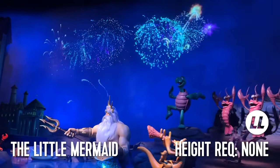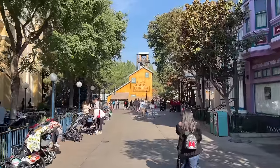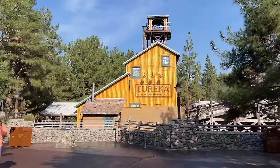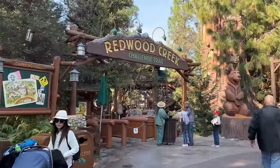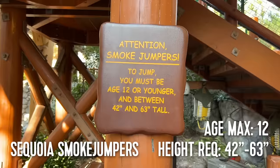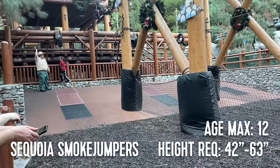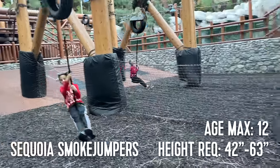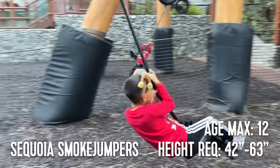We have just a few more rides left, and they can all be found in the Grizzly Peak Recreation Area. The first one you might not even know existed. Inside the Redwood Creek Challenge Trail is a flying fox attraction called Sequoia Smokejumpers. Children must be between 42 and 63 inches and be under 12 years of age to ride. The line is often so short, kids will ride this over and over before moving on to the rest of this awesome kids' play area.